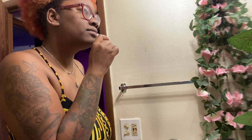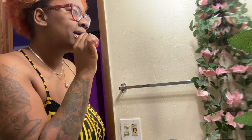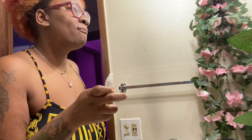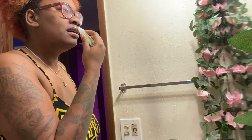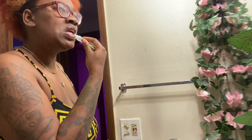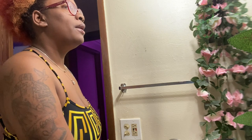Now let's get my lip gloss on. And yes, I already brushed my teeth like I said. And that's how I transform for TikTok — this is how I look when I'm done.